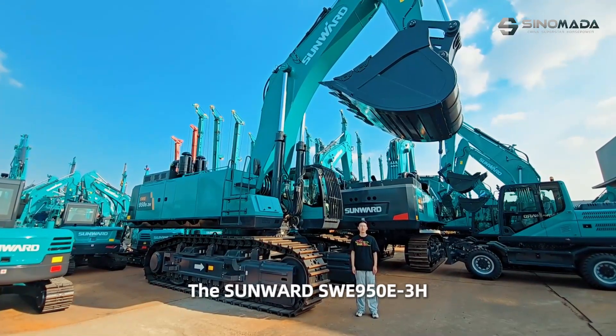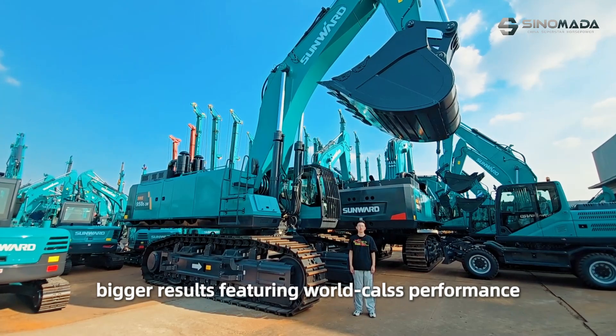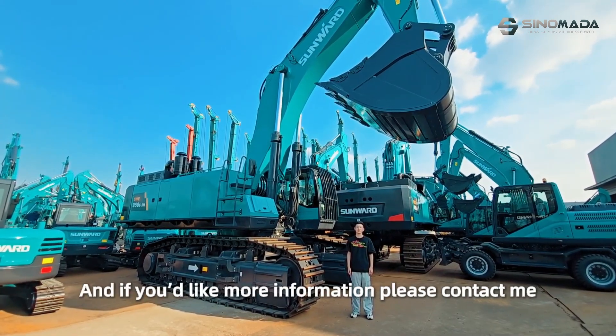There we have it, the Sunward SWE LIFE15E. Big machine, big results — featuring world-class performance. So why not get into the cab and try it yourself. And if you'd like more information, please contact me.